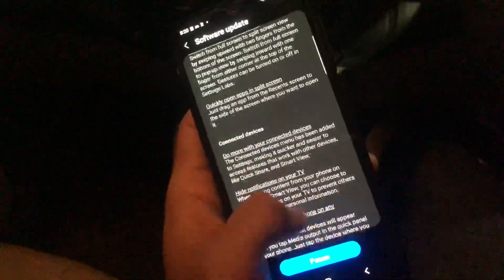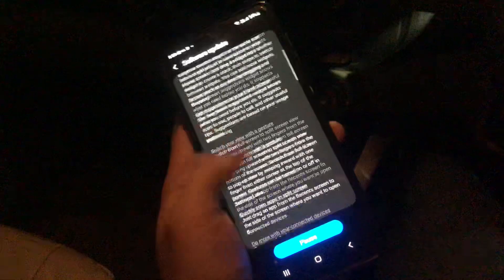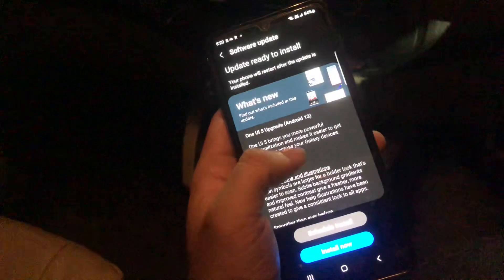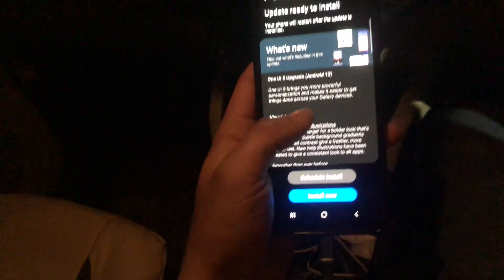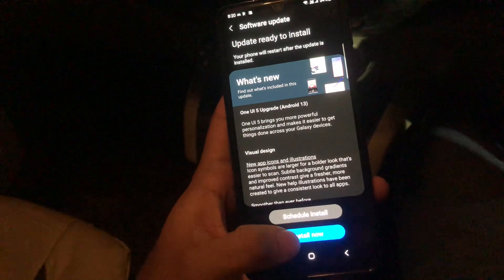The person using this phone had not updated it for a while, so it had stopped working — Play Store kept stopping. But right now, after the update, there should not be any problem. You should always update your phone. I'm going to install it now — thank you guys.